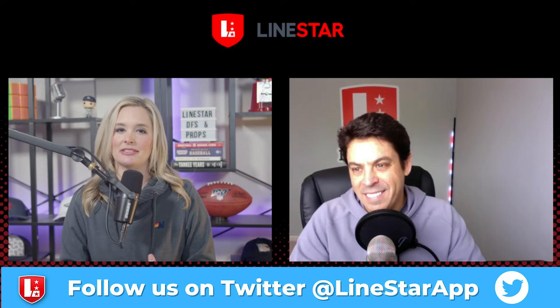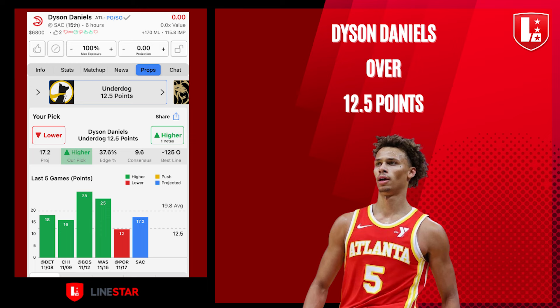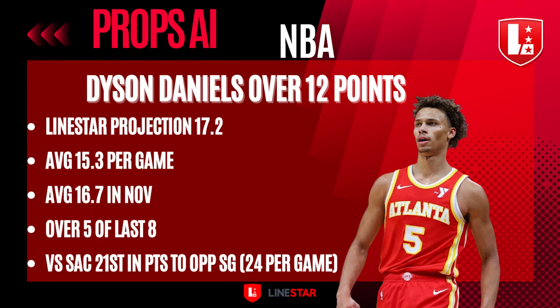Lastly, let's round off our list with Atlanta Hawks guard Dyson Daniels over 12 points. LineStar's projection is all the way at 17.2. He's averaging 15.3 per game, and that's gone up to 16.7 over the last month in November, going over in five of eight in that time span. Going up against Sacramento, a team that ranks 21st in points to opposing shooting guards — about 24 per game — Dyson Daniels is in a good spot.